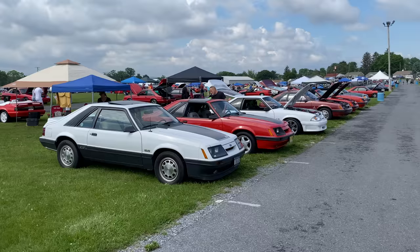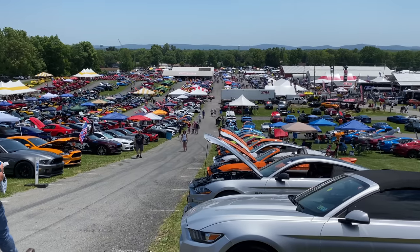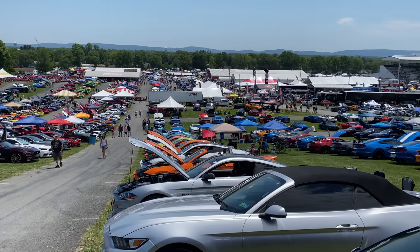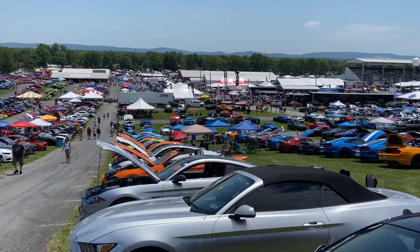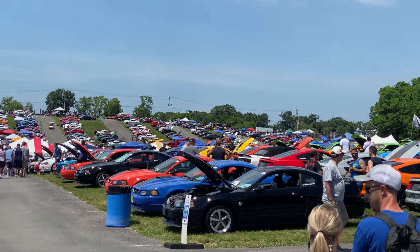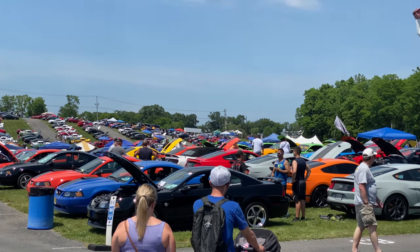Overall, Carlisle Ford Nationals is definitely an event you should have on your bucket list — it really is the biggest all-Ford show in the nation. It takes place in Carlisle, Pennsylvania, usually the first weekend in June every year. This year had a record-breaking 3,200-plus registered cars, and if I had to estimate, 15,000 to 25,000 people — there were a ton of people there. It's great to see people out at events again. I'm just excited for next year, not to mention the rest of the events this year. Let's get back to normal and have some fun.